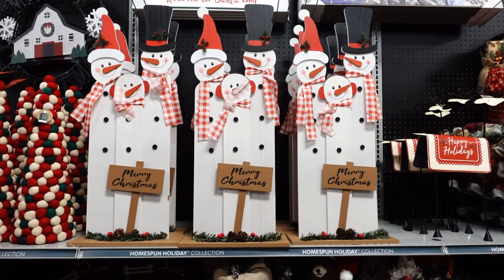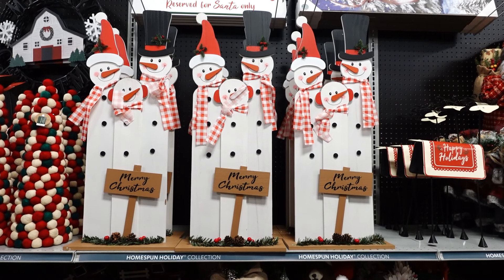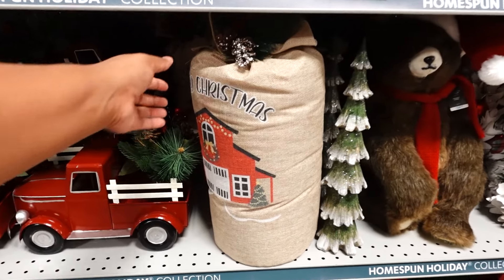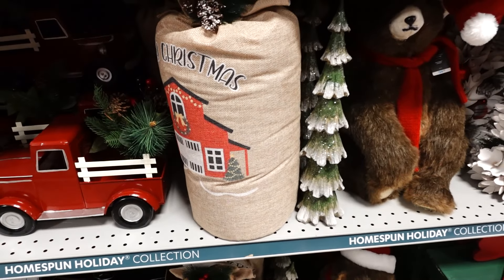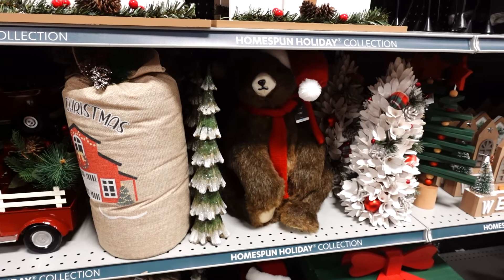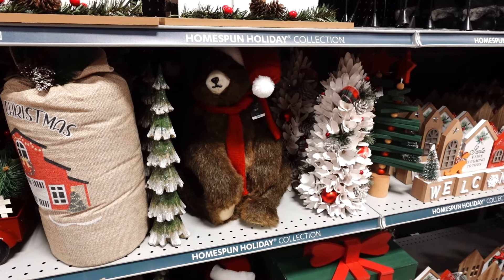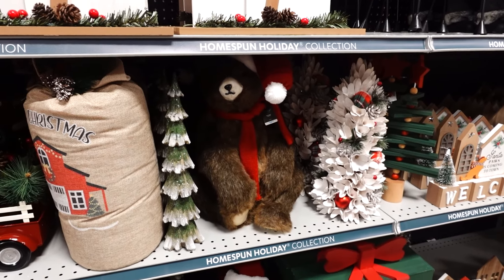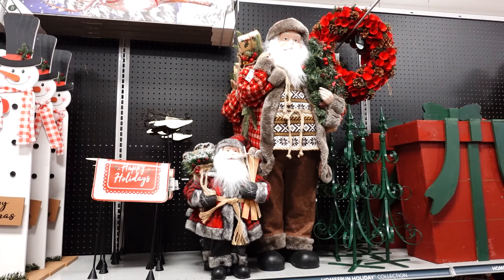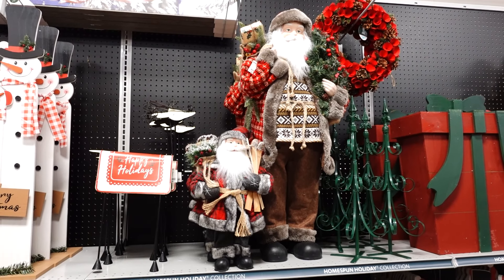The Merry Christmas Family piece is really nice. They also have a Merry Christmas sack for $14.99. Got a tree and the bear is $34.99 — I like the bear, it's really cute. They have two different-sized Santa Claus figures: the bigger one is $19.99 and the smaller one is $24.99.